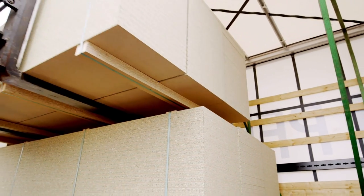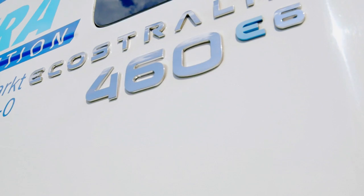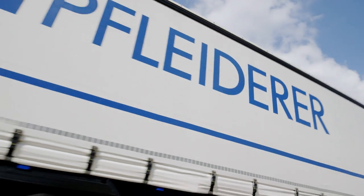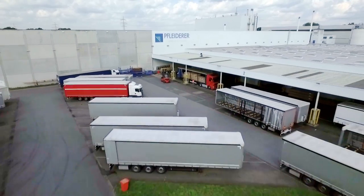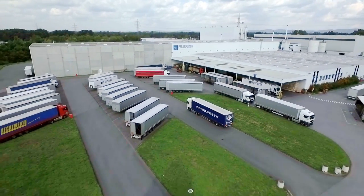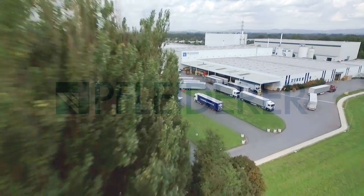The majority of these goods are transported on the road using our own transport company. As one of the first German companies, Jura Forwarding Company changed its fleet to comply with the new Euro 6 standard. They deliver our products to our clients, who attach importance to sustainability and love wood, just as we do.